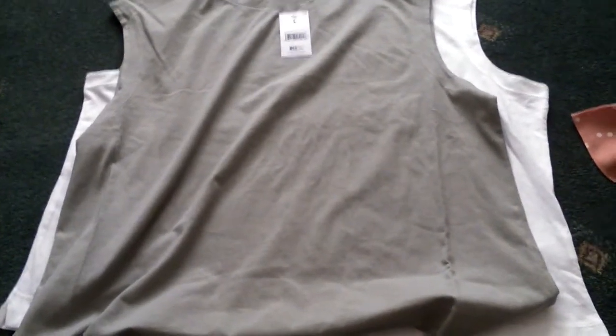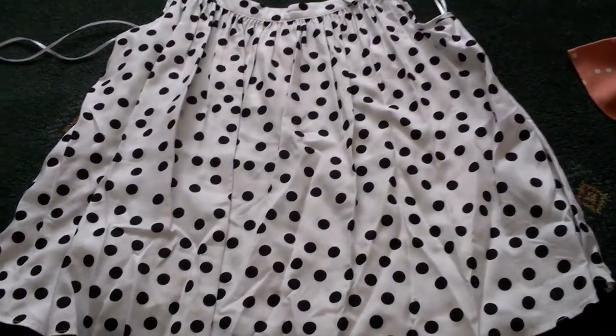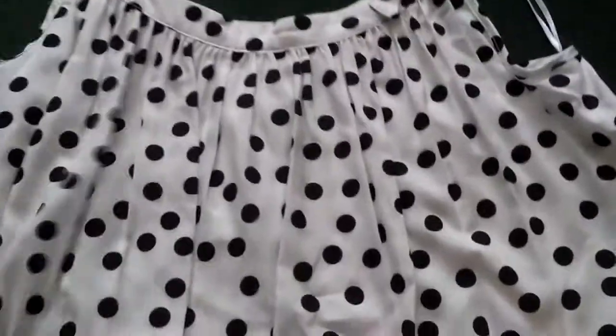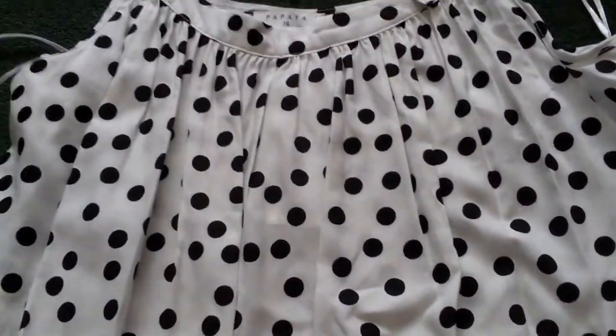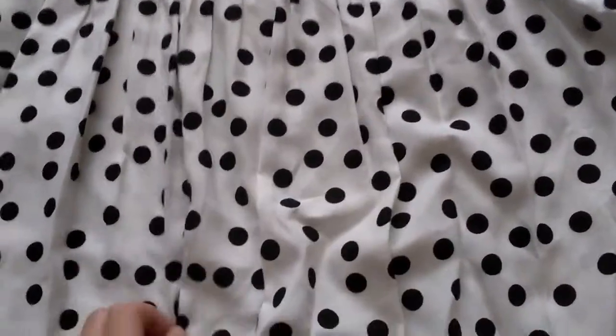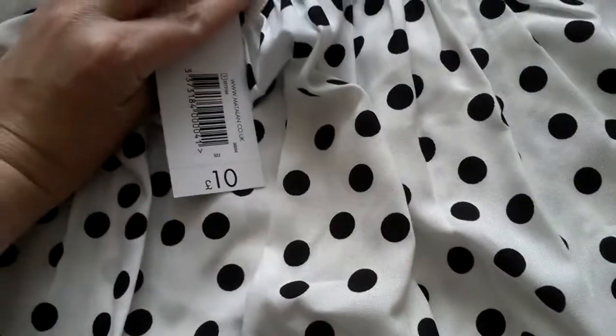The next one I got was this white and black spotted top. It's the same style as the coral one but with a bigger spot pattern. It's got pleats in it - obviously it needs to be washed and ironed. It's got the tie detail at the top as well and this one was £10.